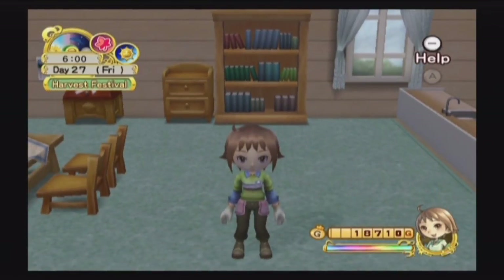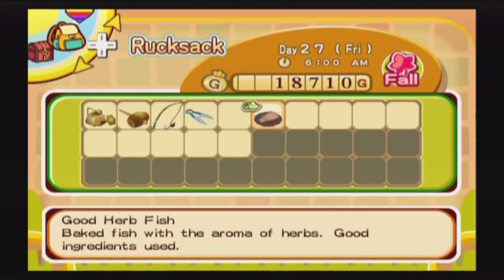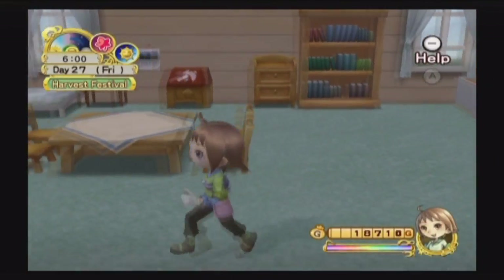I've also gone ahead and cooked something for our festival. There is a cooking festival included with the harvest festival. Because I haven't done much cooking, the only thing I really know how to cook is the herb fish, but that will do me just fine. The results of the festival are sort of randomized from what I understand, so I think this is just a nice safe option — we may or may not win, but we can certainly go in with that and see how we do.